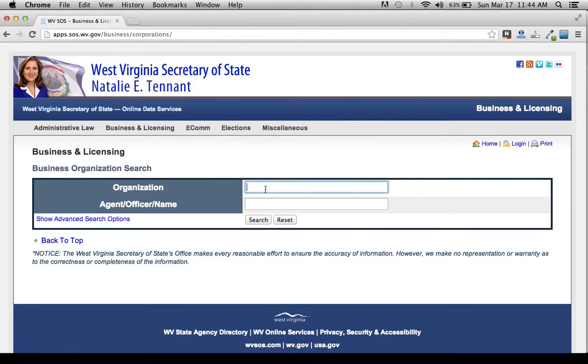We'll get started by just doing a quick search of the organization name. Or if you want to do a search by the agent, officer, or name — such as the owner — you can do that on the second bar. But we're going to do the organization name and just type in McDonald's here.